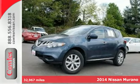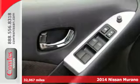Here's a 2014 Nissan Murano. Refined elegance and style come standard in this SUV.